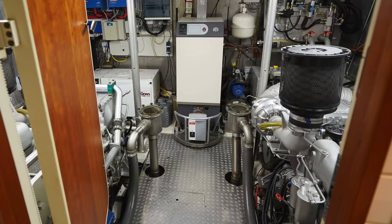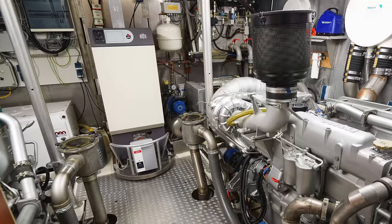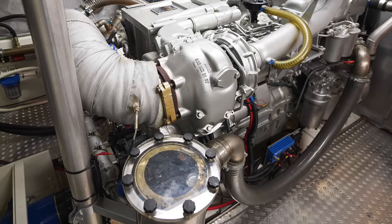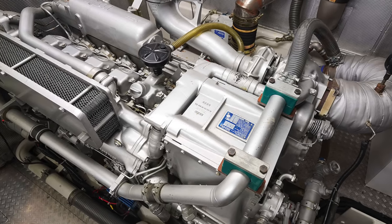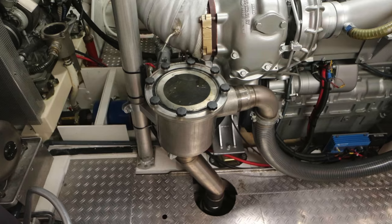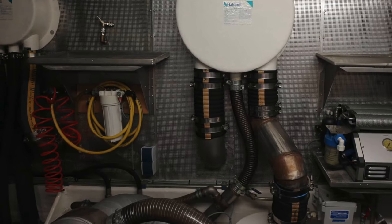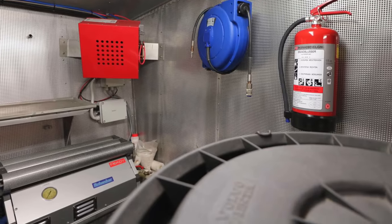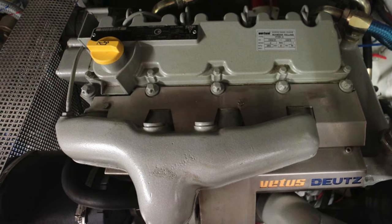Deep within the heart of this vessel we encounter the twin MTU marine diesel engines. Each powerhouse produces 600 horsepower (441 kilowatts). Paired with a freshwater heat exchanger for cooling, these engines ensure a comfortable cruising speed of 8.5 knots and a top speed of 15 knots. There is also a secondary Vetus DT429A engine providing 83 horsepower solely to support the hydraulic systems. The thrust is delivered through a water-lubricated stainless steel propeller shaft to a fixed four-bladed propeller. The boat is also equipped with Humphrey's interceptors for stabilisation.